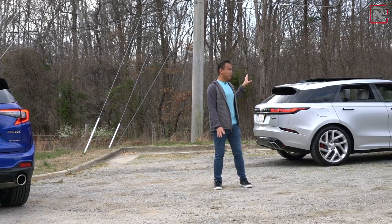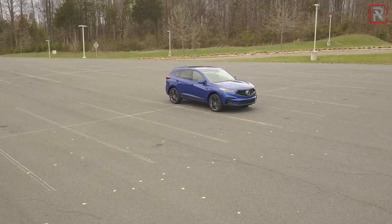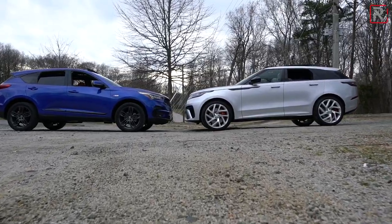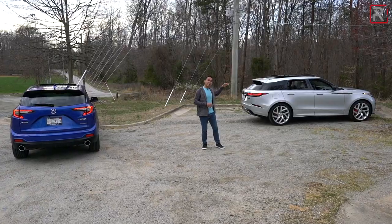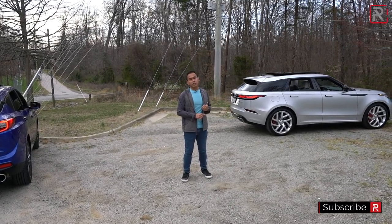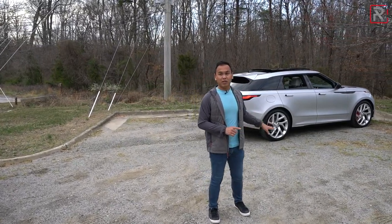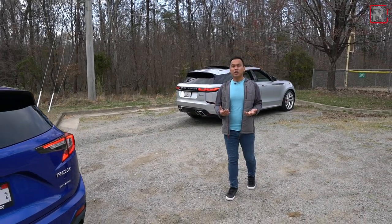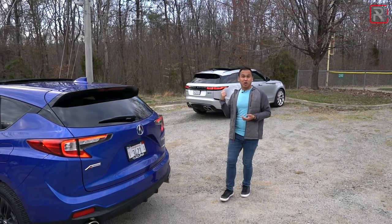Even when you compare the RDX to the Range Rover Velar, if you guys equip the Velar with the similar 2-liter turbo engine, you're going to be paying significantly more for the Land Rover. As tested, the RDX is around $46,000 for the A-Spec trim; a fully loaded advanced version will sticker for just under $50,000. In contrast, this Range Rover Velar is about $96,000 — but if you downgrade it to the 2-liter turbo P250 model, it starts at around $56,000. You're essentially spending around $20,000 more for the Land Rover, and I'd argue the interior and exterior presence don't necessarily mean it's worth an additional $20,000. If you buy the Acura, you're going to enjoy significantly improved build quality, reliability, and dependability — Jaguar and Land Rover just aren't known for that.